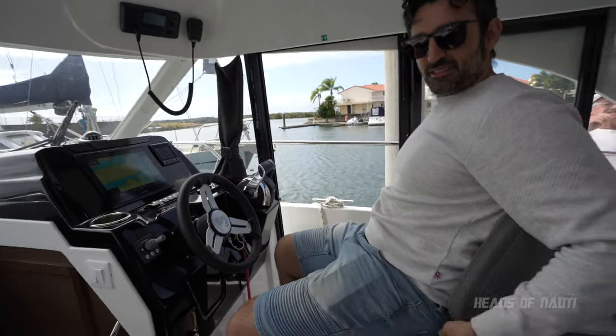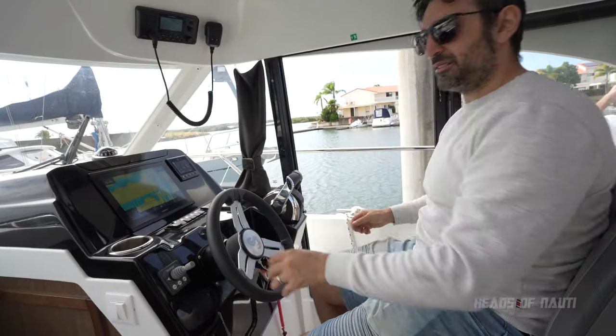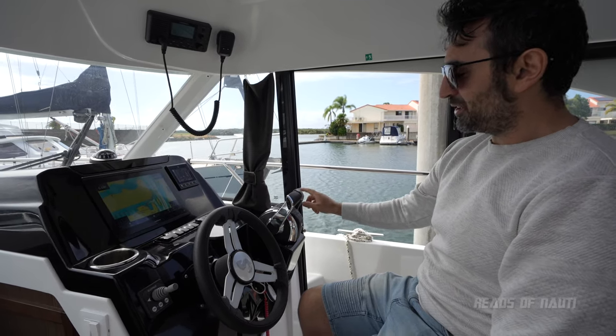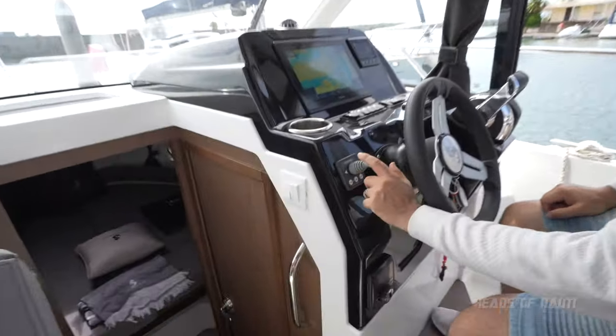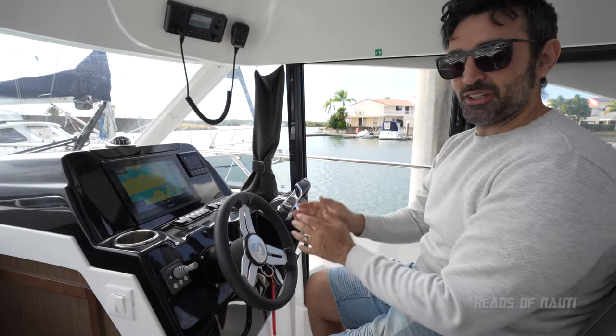So a lot more spacious, very comfortable seating. This obviously - you've got twin engines now, so you can move them both at the same time or individually, which makes reversing and turning a lot easier. This one also has a bow thruster, which makes maneuvering in and out a lot easier than trying to do it by the engines.